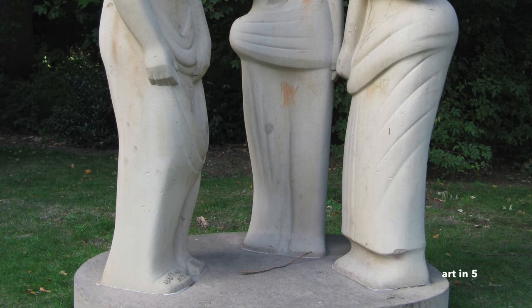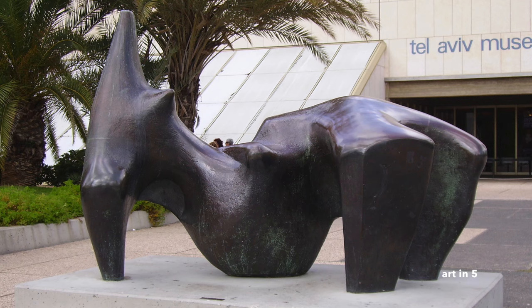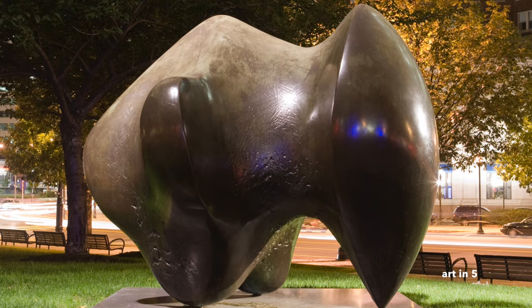One of Moore's most celebrated sculptures is Reclining Figure, a recurring theme in his oeuvre. This series of sculptures explored the relationship between the figure and its environment, often blurring the boundaries between the human form and the natural world. Reclining Figure sculptures were characterized by their smooth, curvilinear shapes, inviting viewers to interact with the sculpture from multiple angles and perspectives.